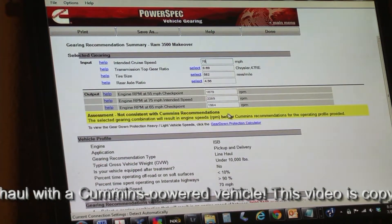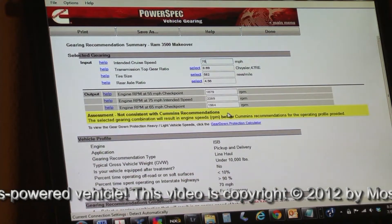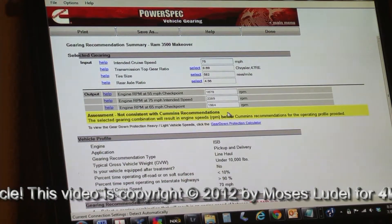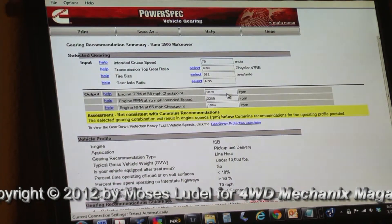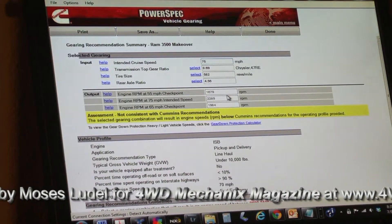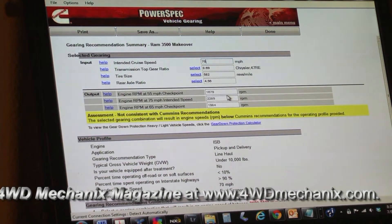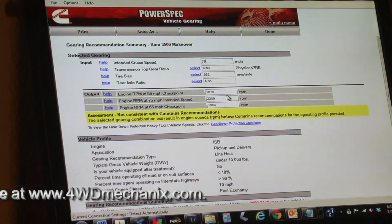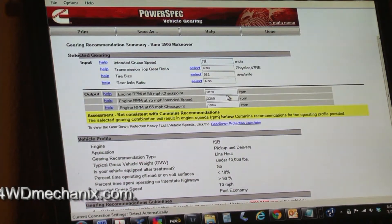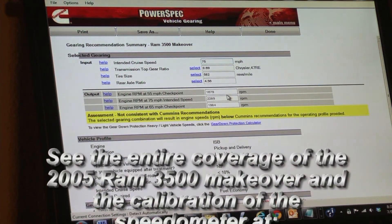All of these figures, including the figures for the original equipment tire and gearing combination, according to Cummins, are below the recommended RPM figures. Cummins would like to see the engine spinning between 2,100 and 2,400 RPM under load. But we know from experience we won't get the same fuel efficiency in that RPM range as we will between 1,600 and 1,900 RPM. So we're happy with our gearing choice, and if anything, we're closer to Cummins' recommendations with the new axle gearing and tire diameter combination than we were with the original equipment.